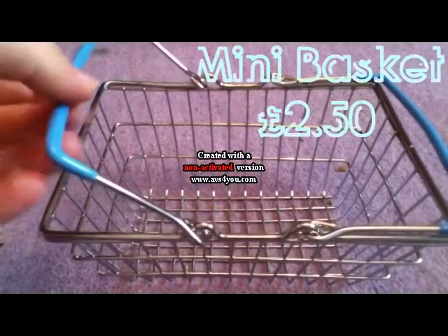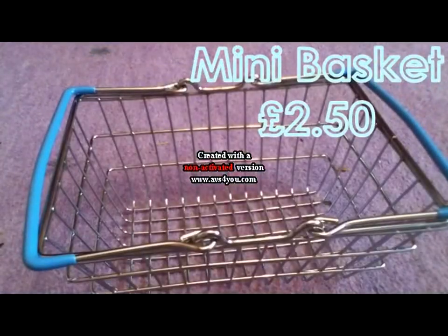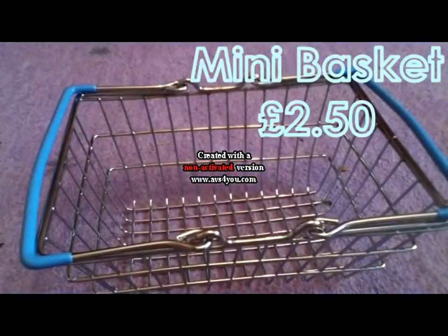First of all I got this cute little basket with blue handles and it was £2.50. I know you're probably thinking what on earth are you going to do with a little basket that's about the size of my hand. Well I will show you in the next product because they go together.